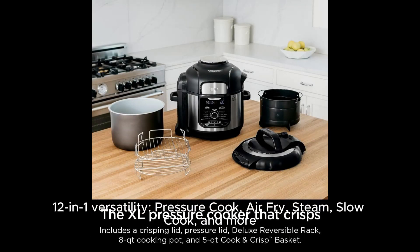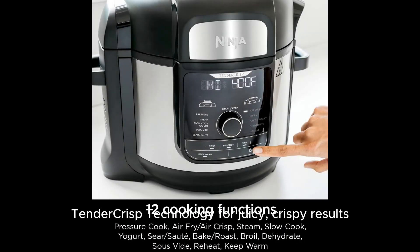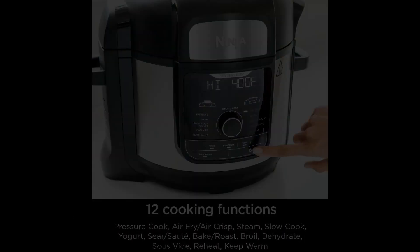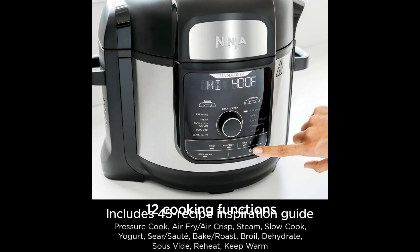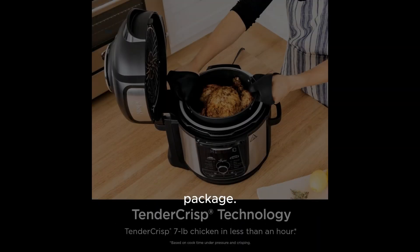Pressure cook, air fry, steam, slow cook, and more. TenderCrisp technology for juicy, crispy results. Deluxe reversible rack for multitasking. Includes a 45-recipe inspiration guide.